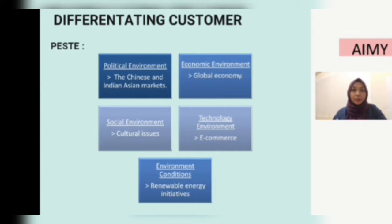Next is the FASTER analysis. For the political environment, IKEA has entered the Chinese and Indian Asian markets. The Chinese and Indian governments have shown willingness to allow international sales brands to enter their respective markets. IKEA set up a business in India in 2018, and in China, IKEA invested in business in 1998.